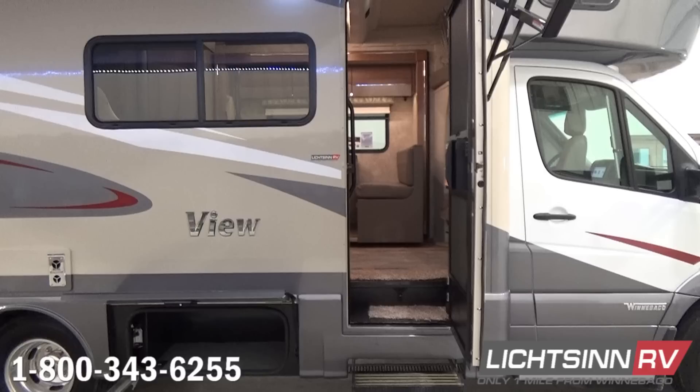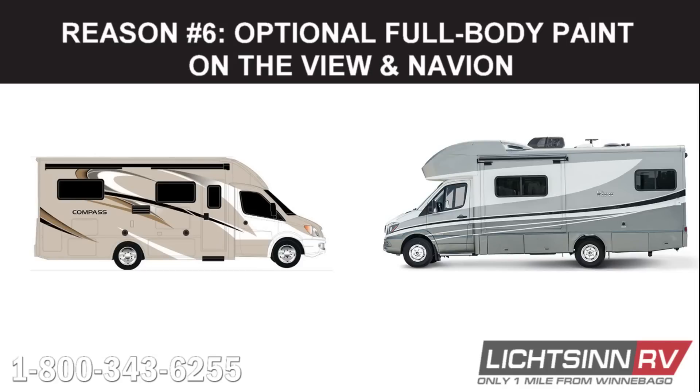Our sixth reason why the Winnebago View and Navion are better than the Thor Compass and Gemini is the optional full-body paint. Winnebago gives you the option to upgrade to full-body paint in the View and Navion, allowing you to customize your RV exactly how you want it.